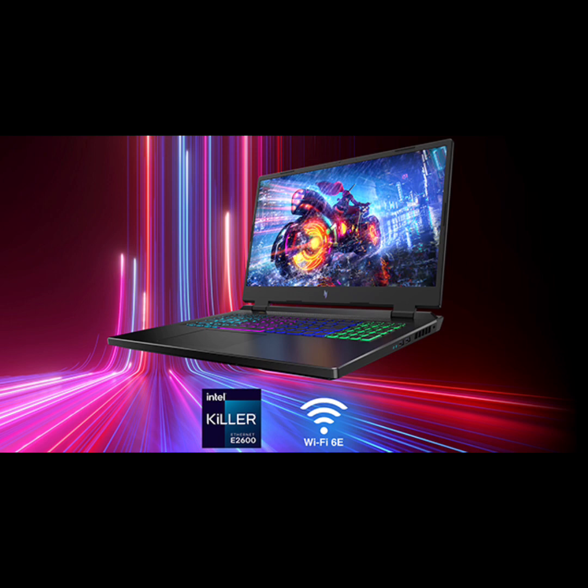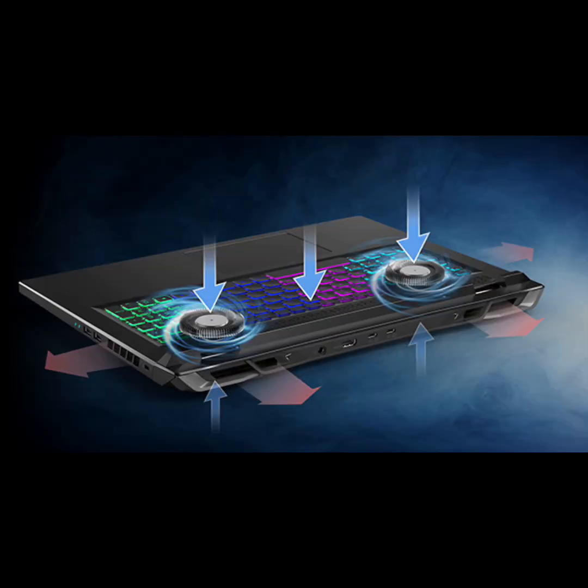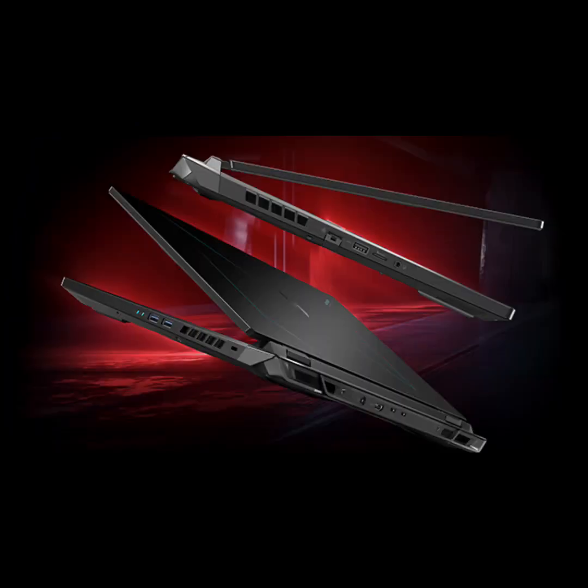Bask in visual glory — with a lightning-quick 165Hz refresh rate, the 17.3-inch Full HD 1920x1080 display makes your game sessions fluid, unbroken, and unmatched. Now you can land those reflexive shots with pinpoint accuracy and minimal ghosting.